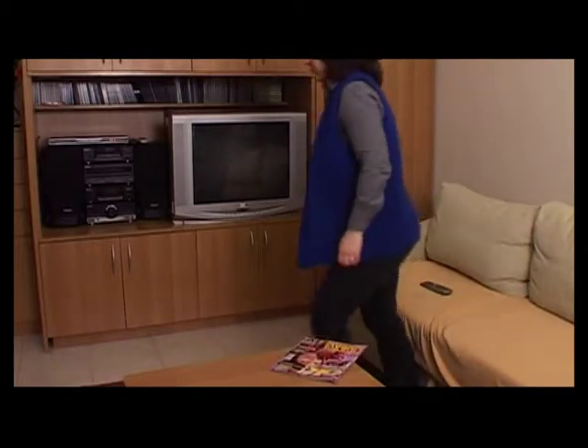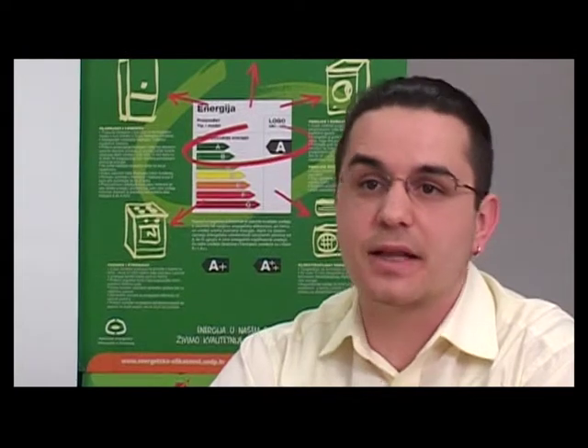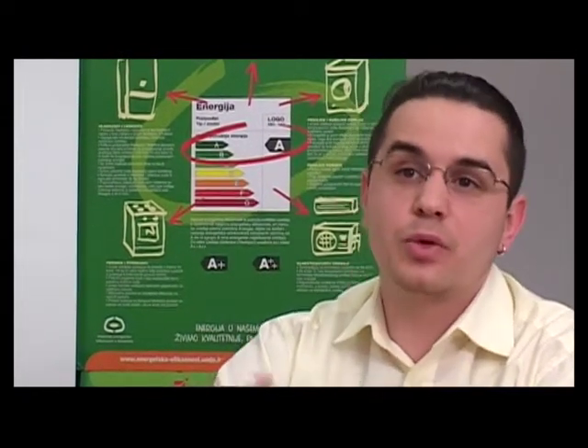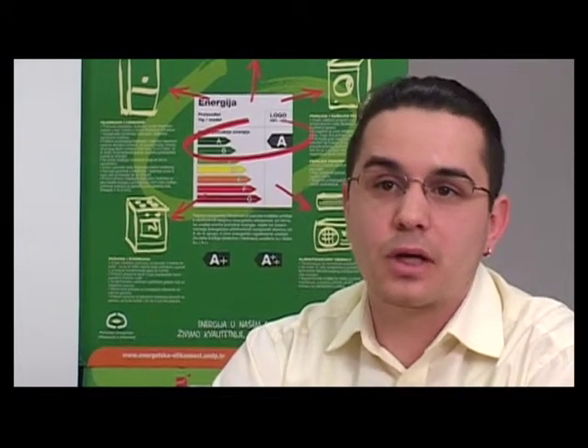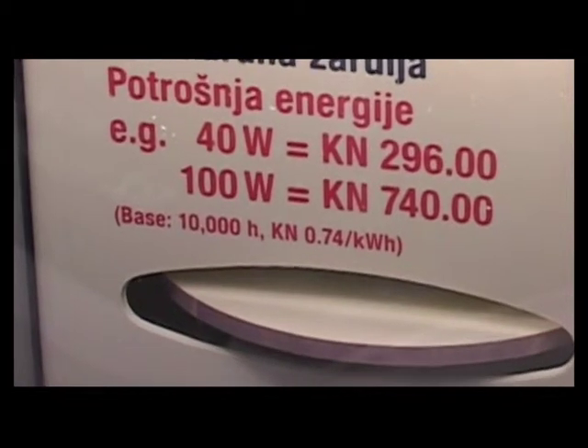Uređaje koje ne koristimo je uputno u potpunosti ugasiti, ne ostaviti ih na stand-by načinu rada. Oni i na takav način troše određene količine energije – male vrijednosti, između 1 i 20 vata. Ali ako to pomnožite s 24 sata u danu, pa recimo s 200 dana u godini kada ga ne koristimo, to znaju biti i dosta velike cifre.